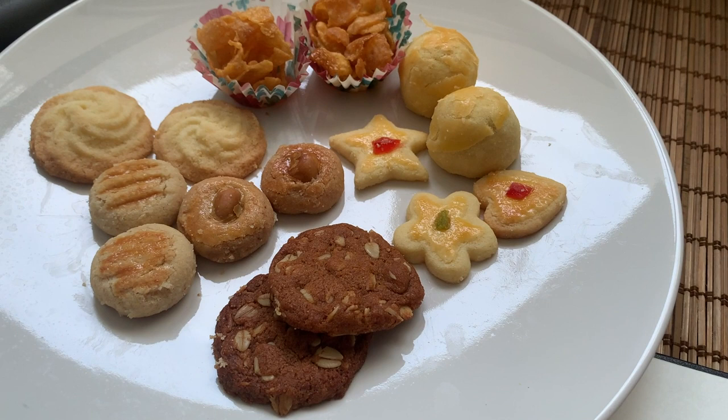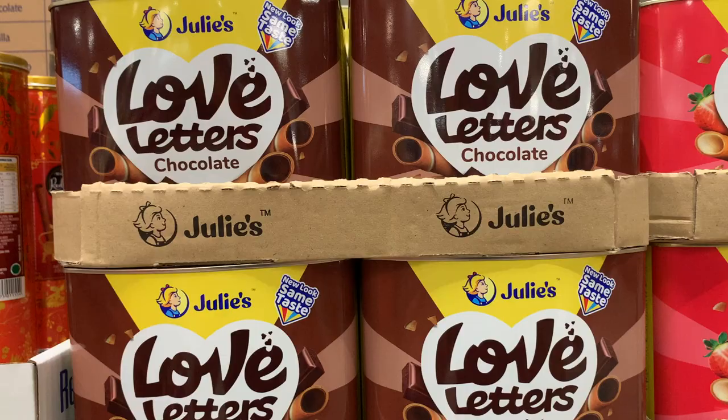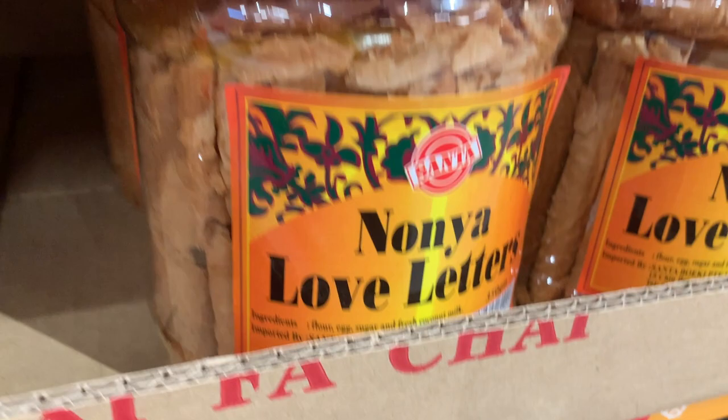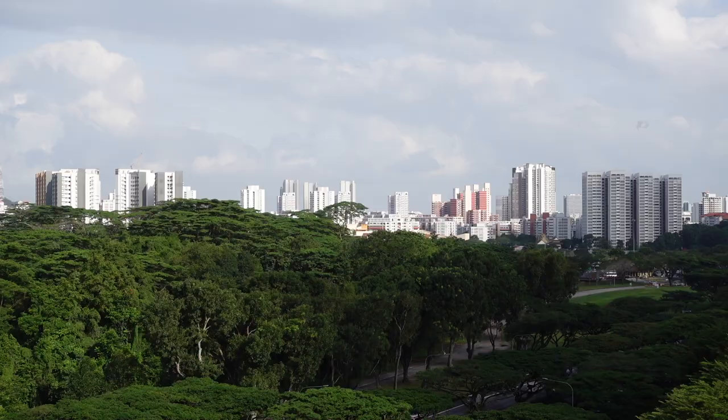These are love letters. The local name for this is Kueh Blunda. They are essentially toasted egg rolls with grated coconut and were believed to have been used by lovers to contain secret messages. From an artistic point of view, each love letter is etched with intricately designed graphic symbols of flowers, birds or animals.